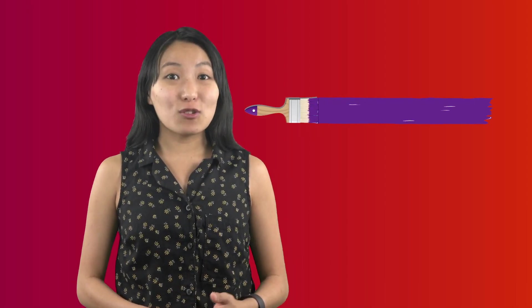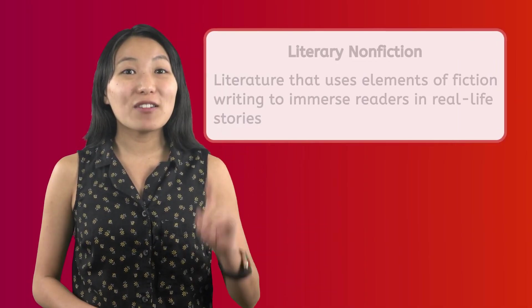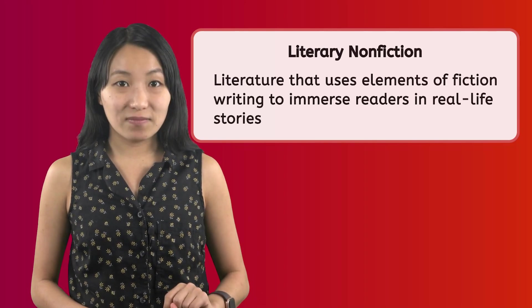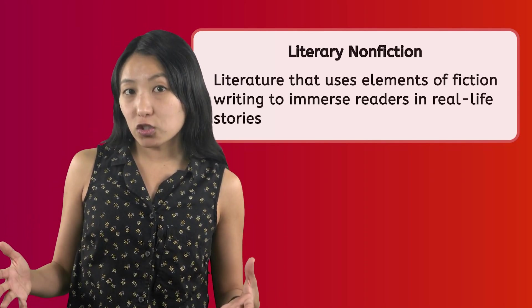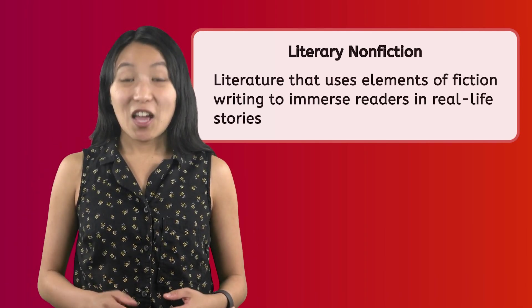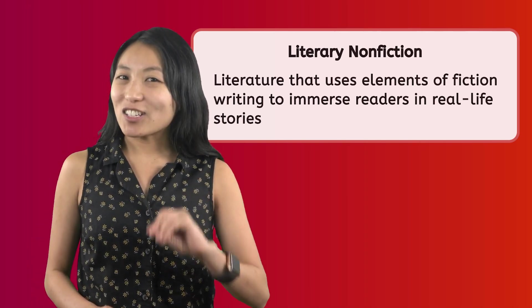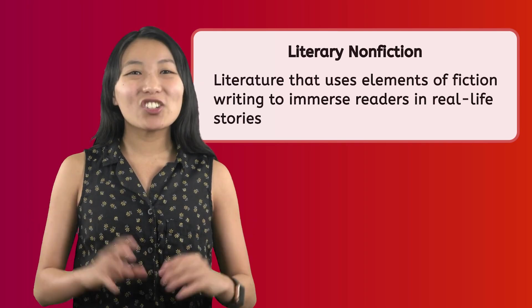Do you want to know a secret? Sometimes stories about true events can be just as entertaining as fiction. Authors can use their words like paintbrushes to enhance both types of stories. In today's lesson, we will learn about literary nonfiction. This is literature that uses elements of fiction writing to immerse readers in real-life stories.